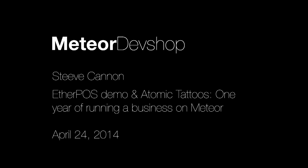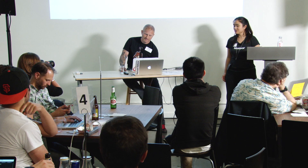Our first speaker today is Steve Cannon, Steve with two E's. You might have seen his answers on Stack Overflow. He is the founder of Ether POS, a point of sale system, and a tattoo artist at Atomic Tattoos. He's going to do a demo of Ether POS and tell you about one year of running a business on Meteor.